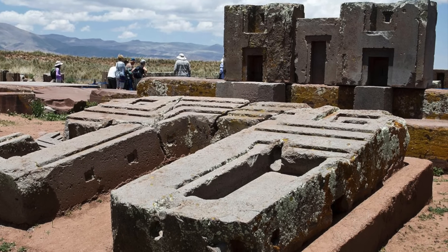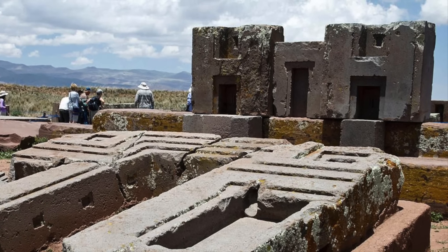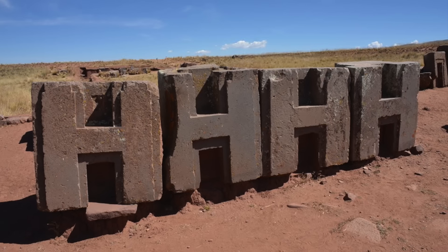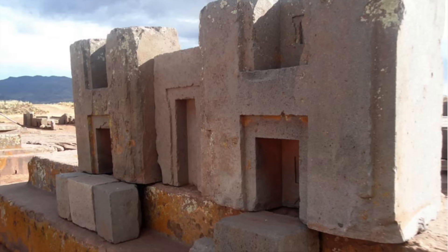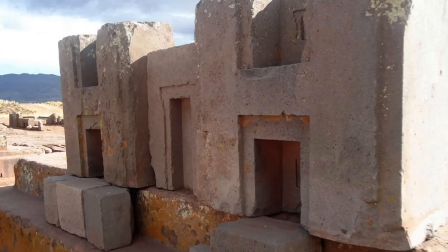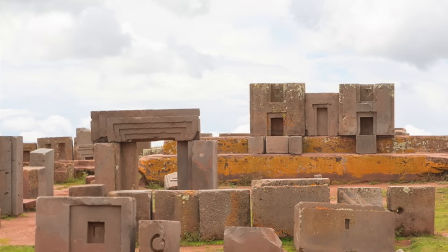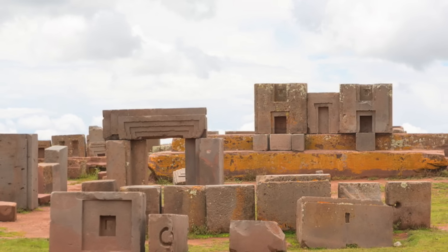There are many different aspects to Pumapunku, but some of the most puzzling items are what are called the H-blocks. They are made of a hard igneous rock known as andesite, but have an incredibly smooth finish, perfectly flat faces, with 90 degree right angles on the interior and exterior finishes, and the detail is exquisite. We are told they are made using simple stone tools, but this really doesn't work. Not many alternative researchers believe the claim, but scientific or historical evidence to the contrary is hard to find. They are mind-boggling works of stone and nobody with any conviction knows how they were achieved.